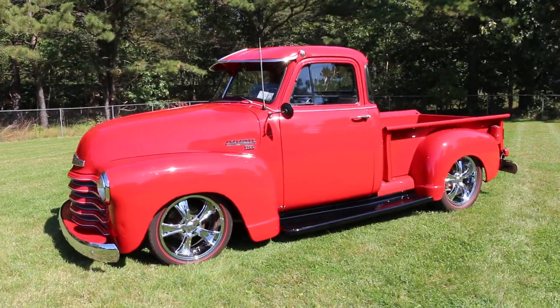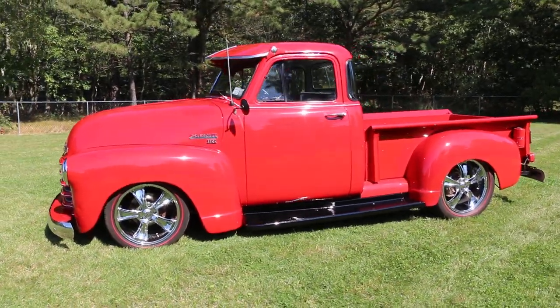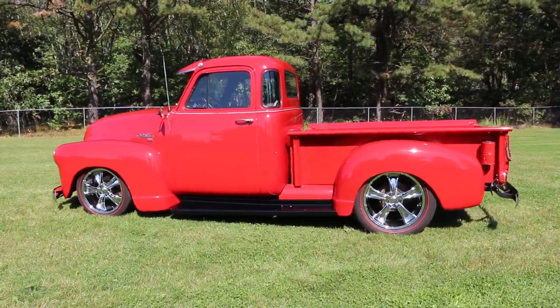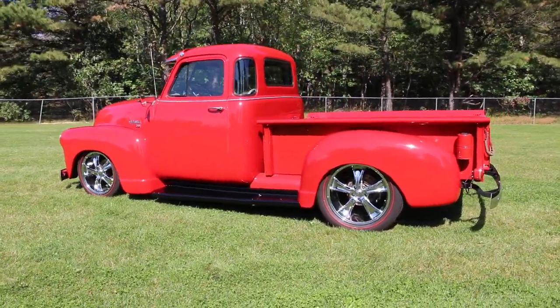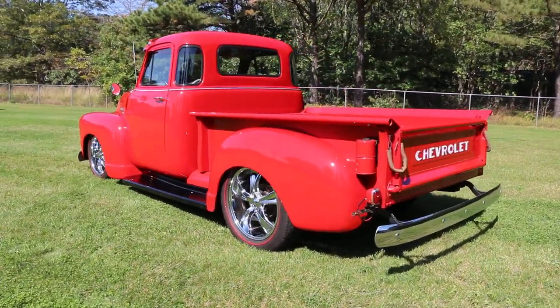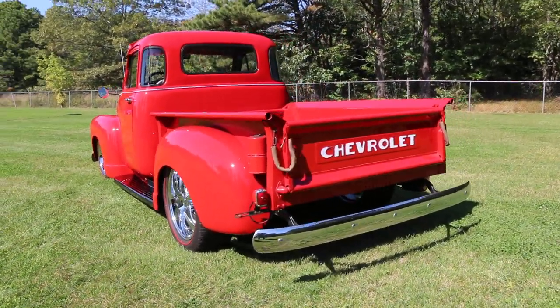It's got a fresh build with a 383 stroker motor in it from Speedway, a 700R4 automatic new transmission, and a 10-bolt GM rear with a four-link setup.